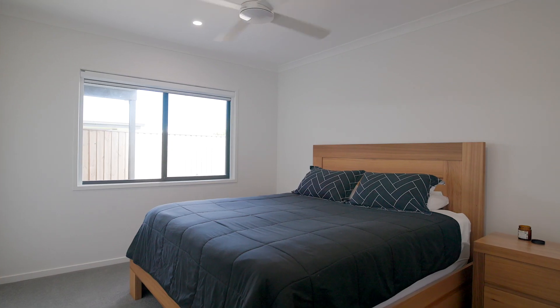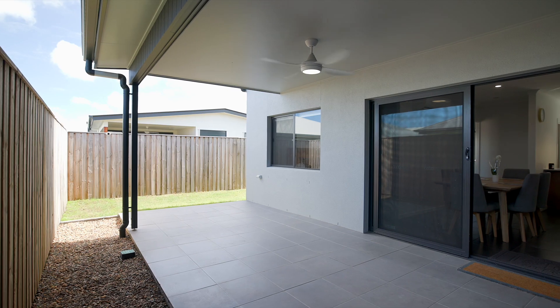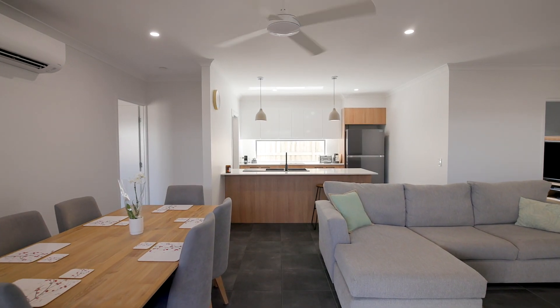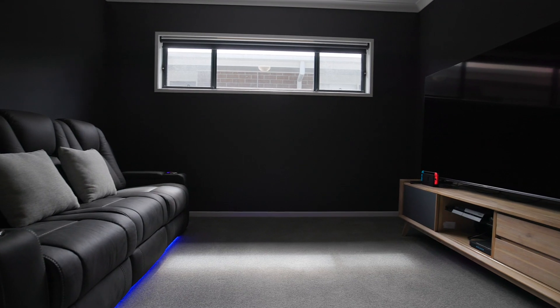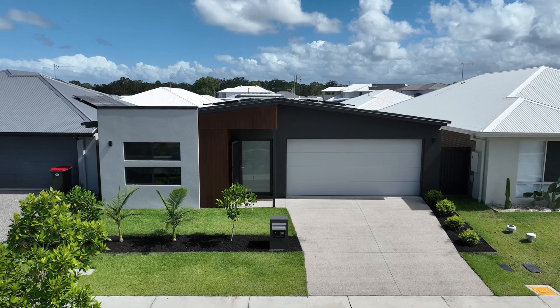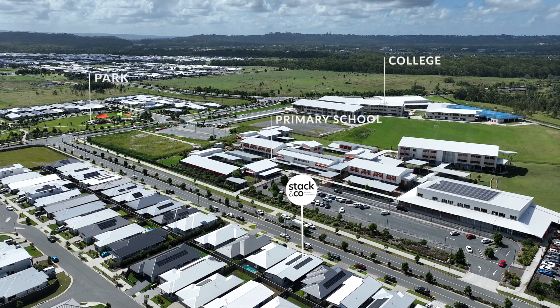There's a lot on offer here with four bedrooms, two living areas, a walk-in pantry and a nicely sized outdoor space. You will be amazed with just how comfortable and easy it is to live here. Immaculately presented and only 19 months old, you're sure going to love this one and we cannot wait to see you at this weekend's Open Home.